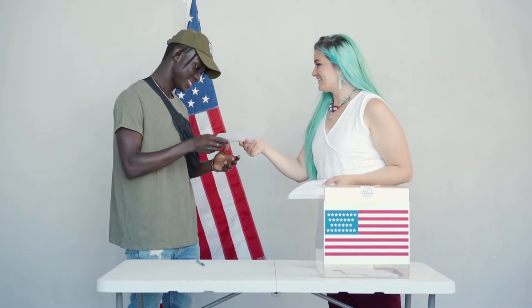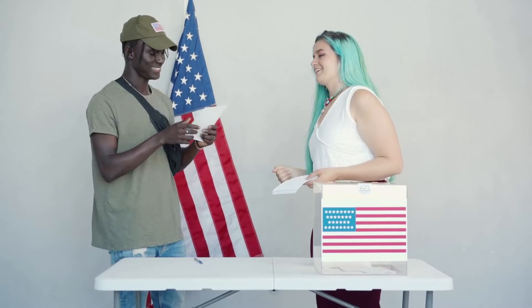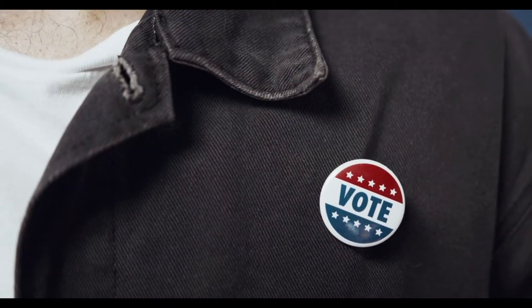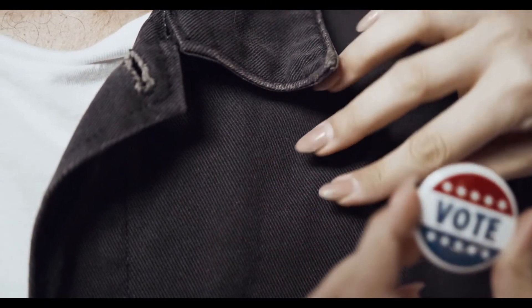exercising their right to vote through various means of suppression. Unfortunately, voter suppression is still an issue that plagues American society even to this day. In 1965, in an attempt to remove the political obstacles that were in place to